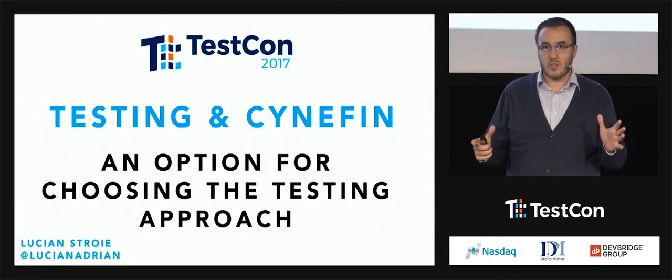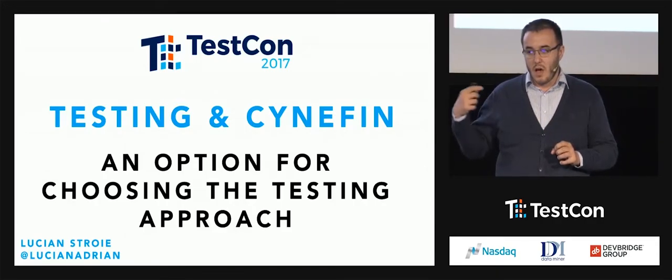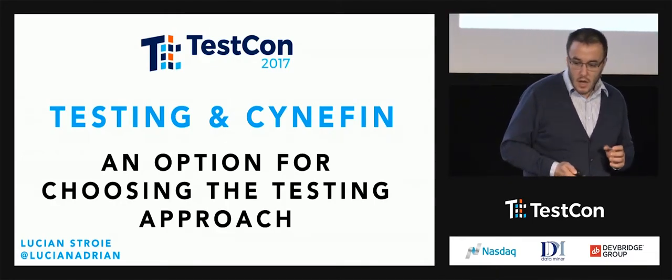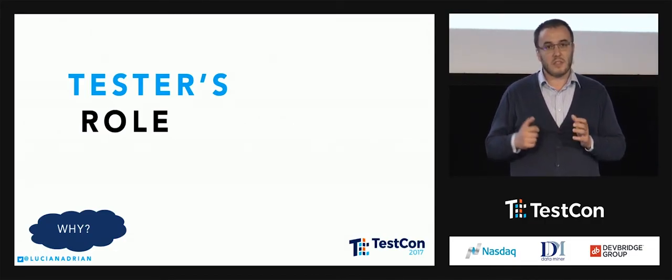My talk is structured like this: showing what Cynefin is about, a short link between testing and then how and which testing approach can be used in various contexts. But first of all, let's try with something really, really basic for every tester. What is a tester's role?